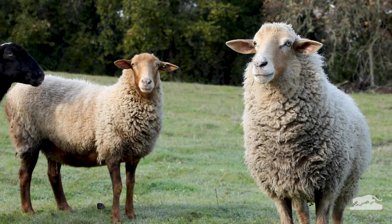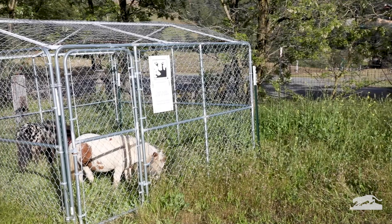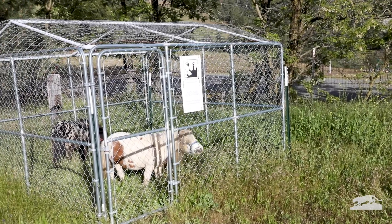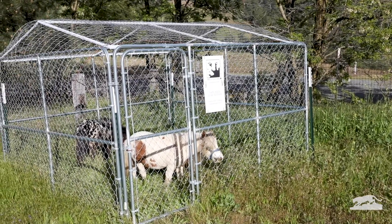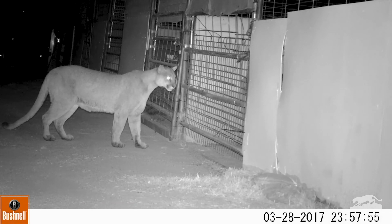Part of coexisting is learning how to properly protect our own pets by keeping them inside a predator-proof enclosure at night. This will not only benefit the mountain lions, but all wild animals in our environment.